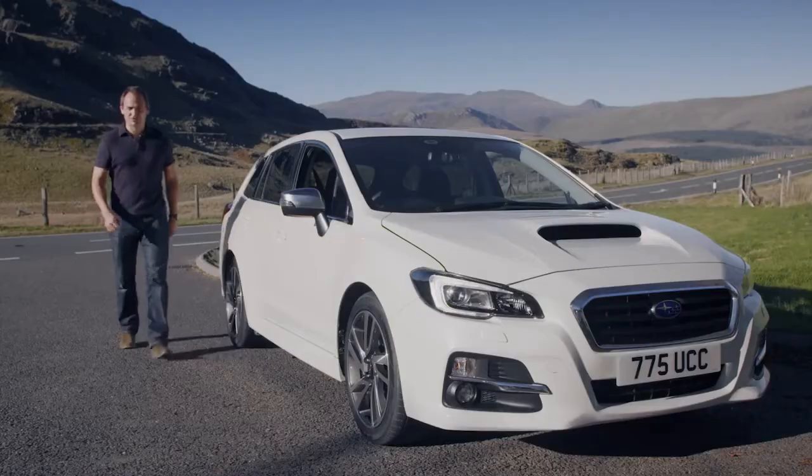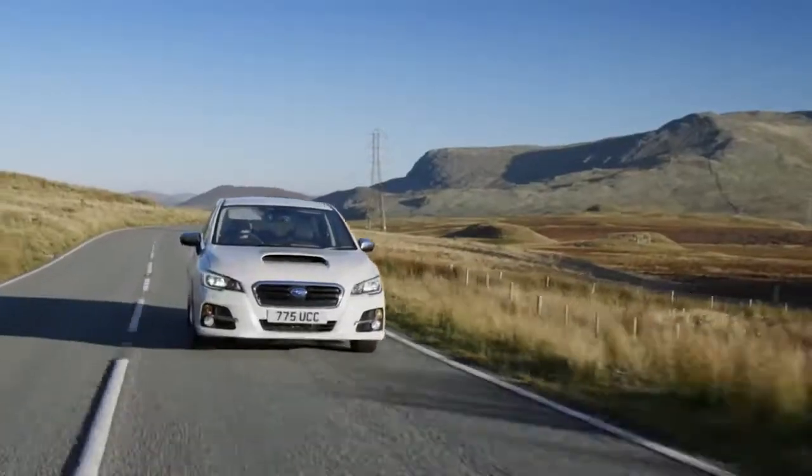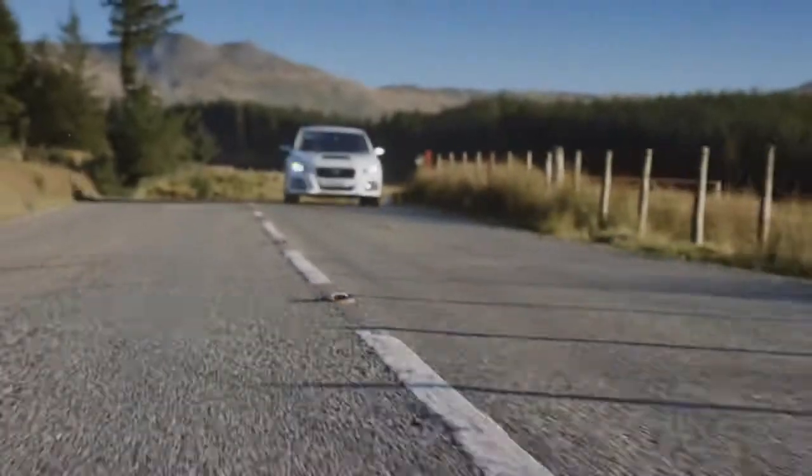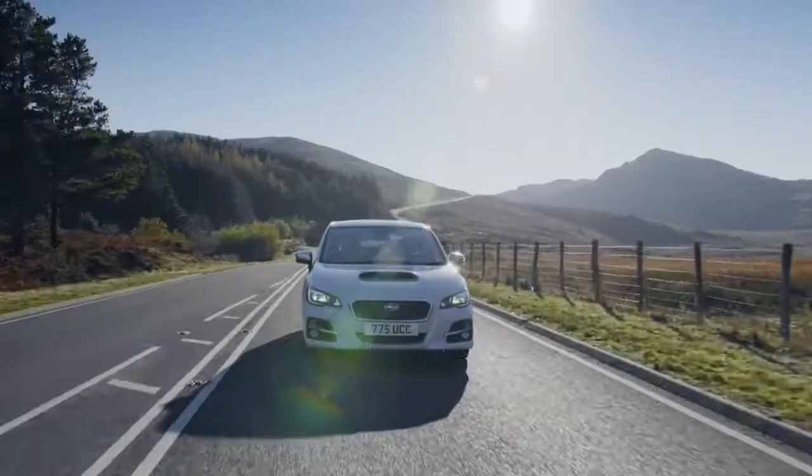This is the latest addition to the Subaru family — this is the Levorg. The Levorg is a sports tourer with an emphasis on handling and performance, and there's nowhere better to take it for a drive than these epic Welsh mountain roads.